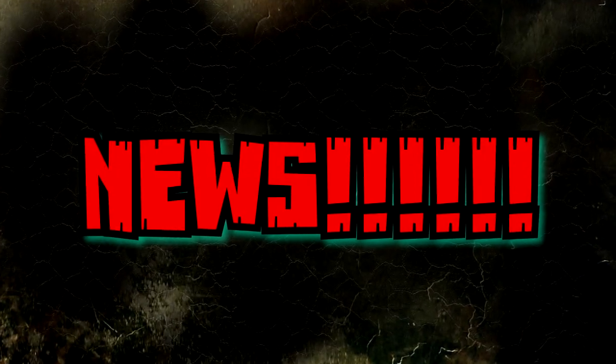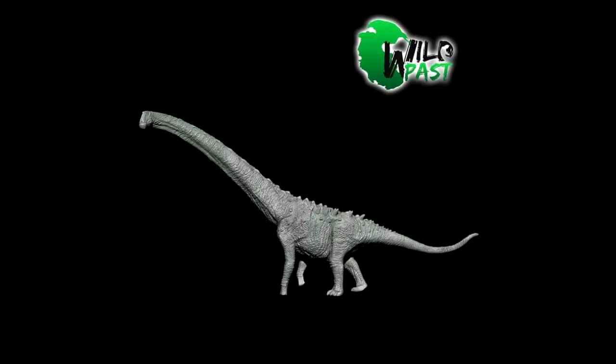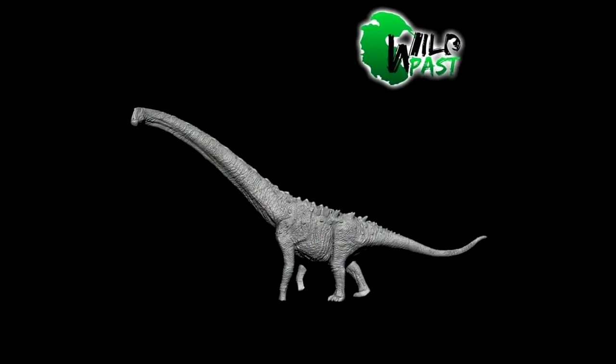Hey guys, welcome back to Ani's Dinosaur Reviews. We have some news, so let's get to it. The very first thing I want to show you guys are a few new releases from Wild Past, but these are actually going to be hitting their Shapeways store. As of right now they will not be part of their main line, but things could always change. The first one is the Maggiorosaurus.